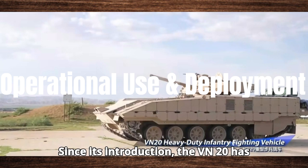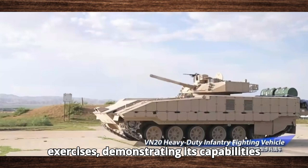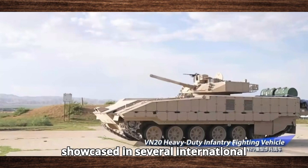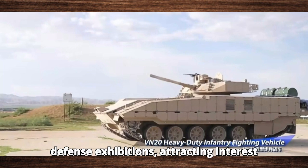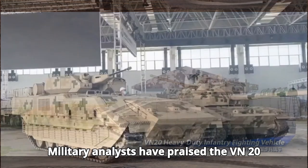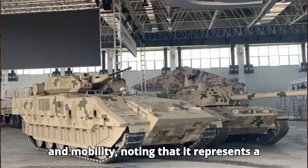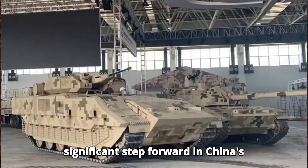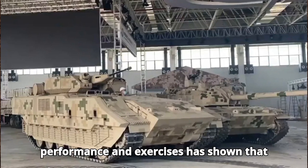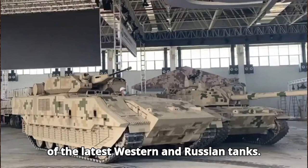Since its introduction, the VN-20 has been deployed in various military exercises, demonstrating its capabilities and proving its worth as an infantry fighting vehicle. It has also been showcased in several international defense exhibitions, attracting interest from potential export customers. Military analysts have praised the VN-20 for its blend of firepower, protection, and mobility, noting that it represents a significant step forward in China's armored vehicle development. Its performance in exercises has shown that it can compete with, and even surpass, some of the latest Western and Russian tanks.